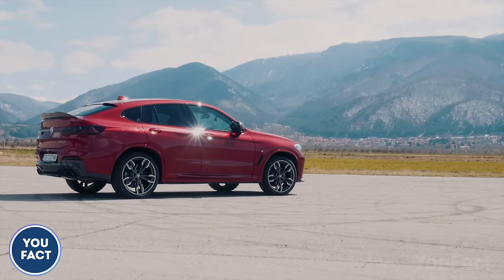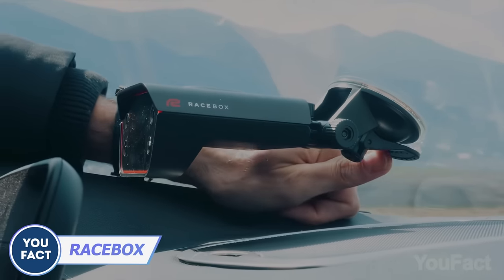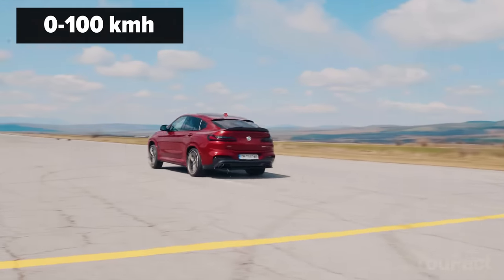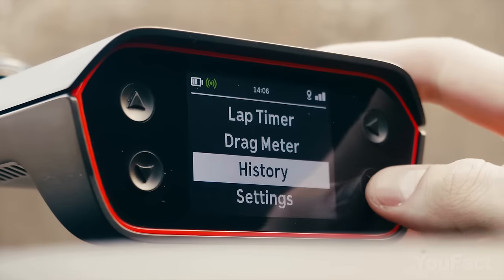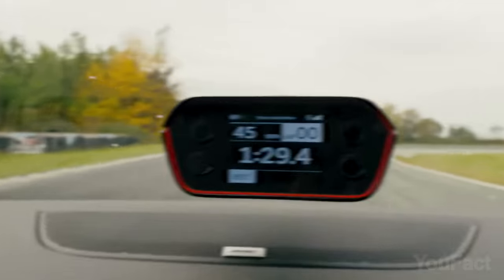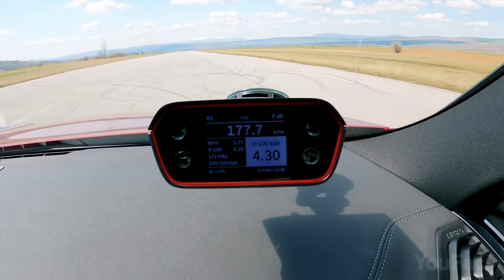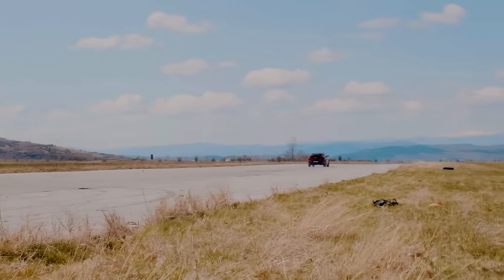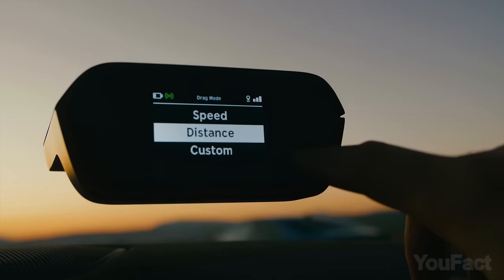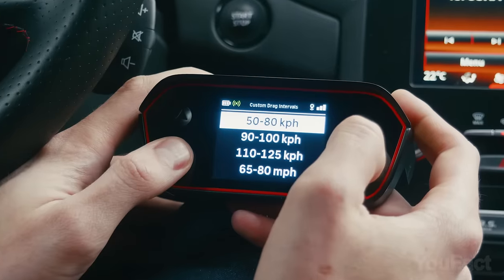Do you know your car's potential? The Racebox meter box measures key performance stats such as 0-60 mph acceleration and quarter-mile times with precision. The lap timer feature provides glanceable info whether you're racing on the track or just driving to work. The drag meter helps you track your braking and speed performance, not just in your car but in any vehicle you use. Switch between distance and speed modes depending on your needs.